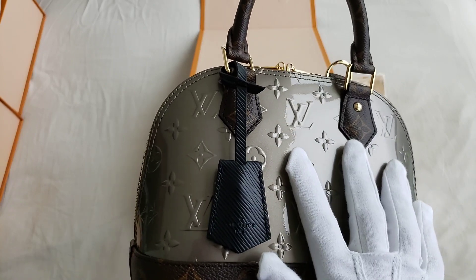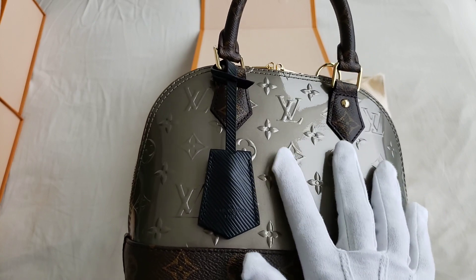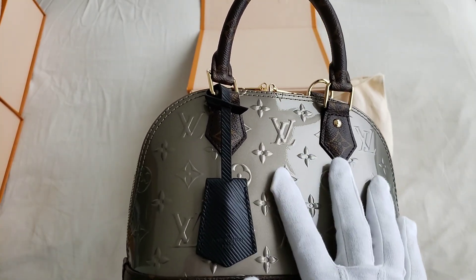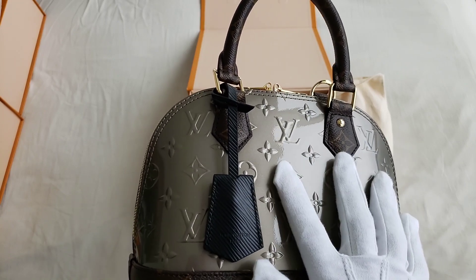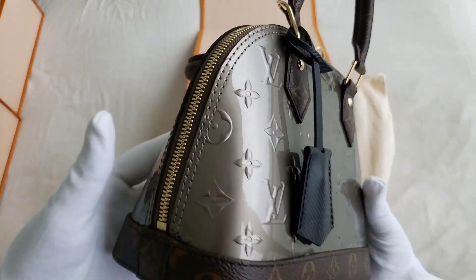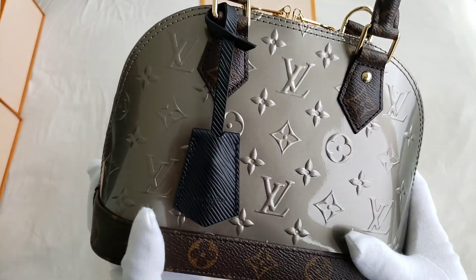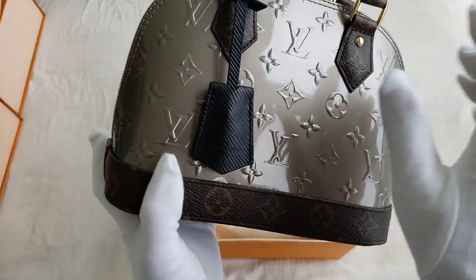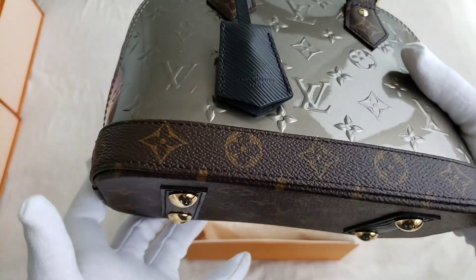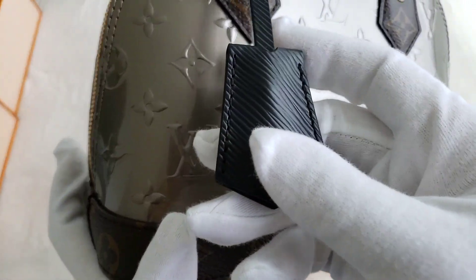The Alma BB was introduced in the 1930s, and apparently it was introduced because Coco Chanel herself wanted a bag to be created for her. So the Alma has been around for over 80 years, and the Vernice leather has been around for over 20 years since it was introduced in 1997. This is the gray charcoal — they actually call it the Charcoal Vernice leather. I was so intrigued by it because it uses leather and it does have the monogram on the handle, as you can see, monogram on the base, and the feet. The feet have gold hardware, and it also has the Epi leather as the tag.